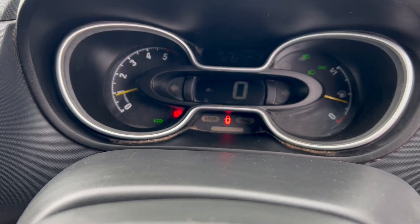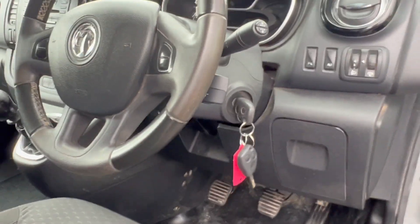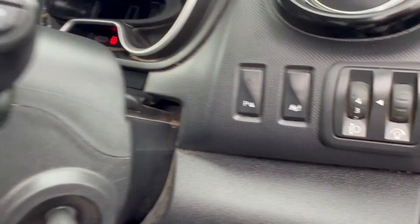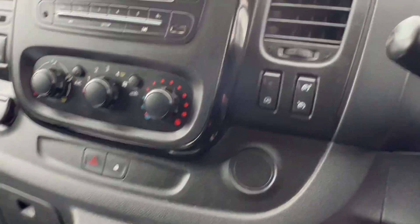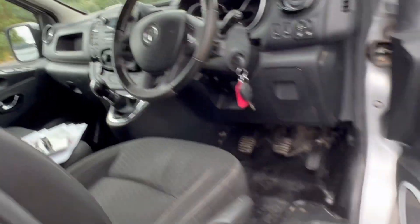It's on 88,000 miles — I'll give you a better view in a minute. This one's fully loaded with hill start, stop start, cruise control, air conditioning. Lovely van, should I say.